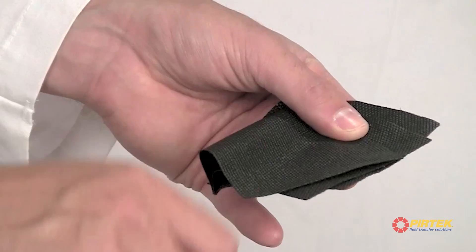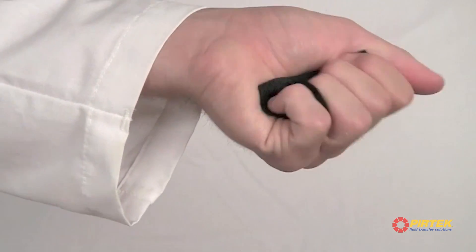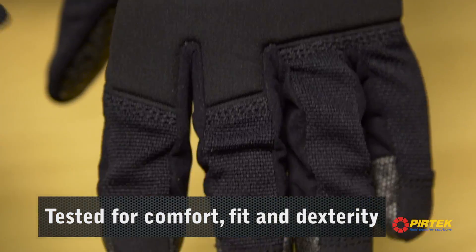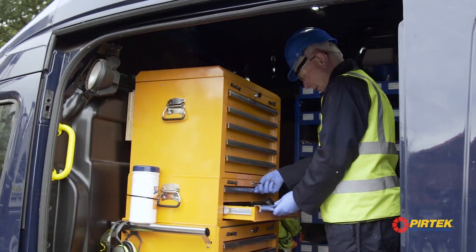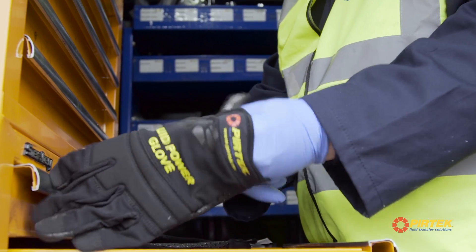Its lightweight design and dexterity make it a must-have PPE garment for all personnel working on or around hydraulic plants and equipment. The comfortable close-fitting design ensures hands can move freely, making it an ideal choice for working on hydraulic systems.